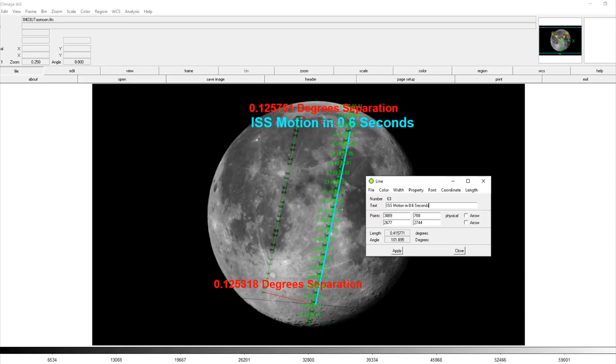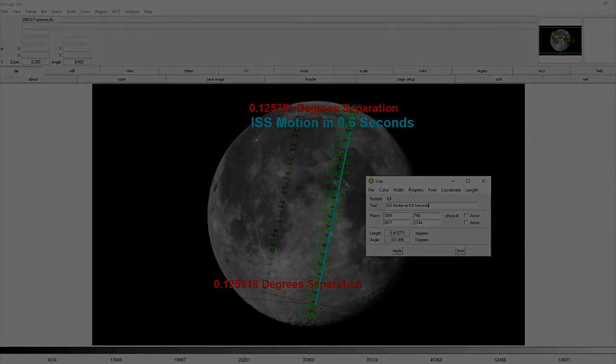So there you have it — an independent determination of the space station's altitude, size, and velocity using a simple lunar transit. Anyone can actually do these measurements using a P900 camera or similar high-magnification SLR on a tripod, or with a simple telescope even without tracking capability. I want to thank Red's Rhetoric and Vincent for all of their assistance and their footage. You can check out Red's video doing similar calculations via a link in the video description. Thanks for watching. Clear skies, folks.